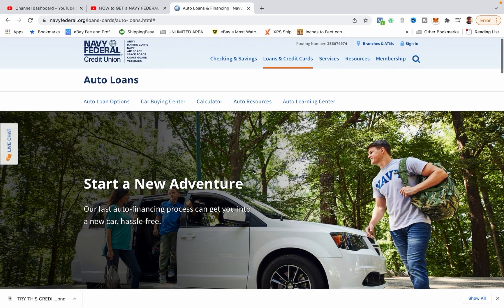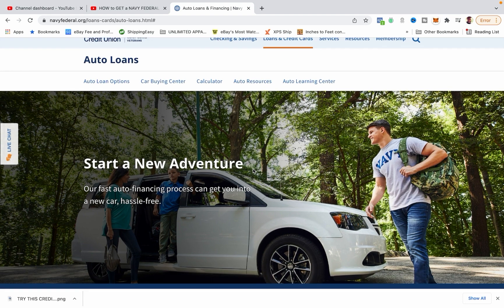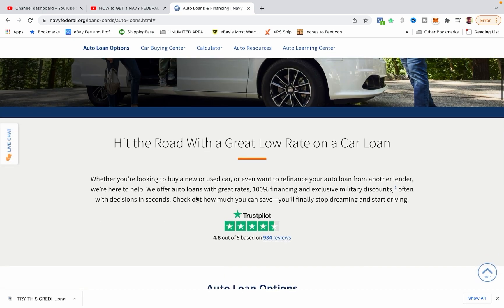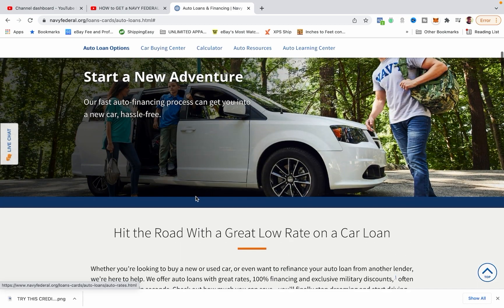We're here at the NavyFederal.org website, and this website is for members. So if you're not a member of Navy Federal, go ahead and check out my other video on how to gain access to Navy Federal. Or if you're a military member, thank you for your service — go ahead and apply for membership. Or if you have a relative of a military member, go ahead and apply for membership. It's that easy.